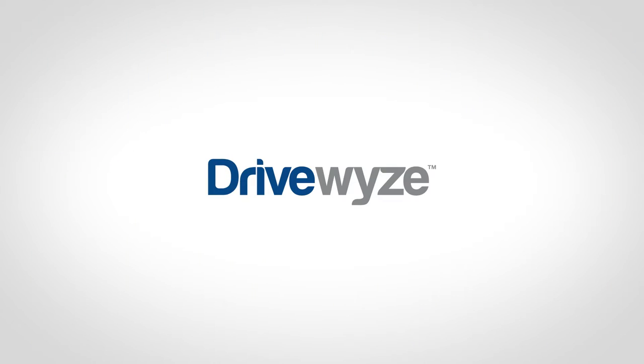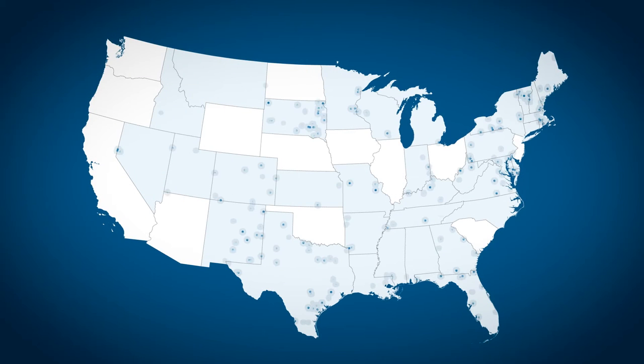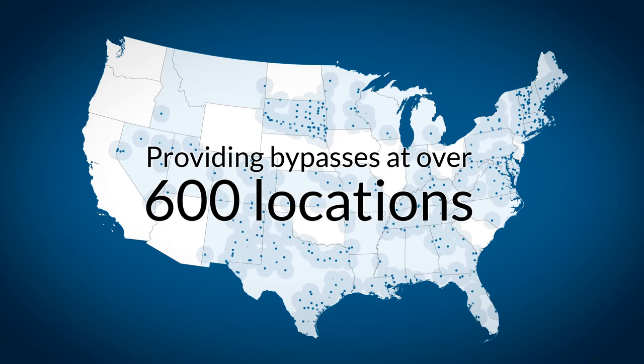DriveWise allows you to leverage your hard-earned safety score, letting your trucks bypass waystations and mobile inspection sites, saving you time and money. DriveWise operates the largest waystation bypass program in the country, providing bypasses at over 600 sites, more than any other bypass provider.